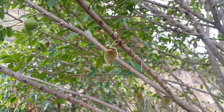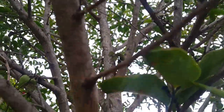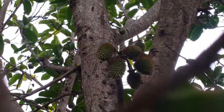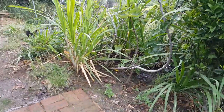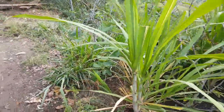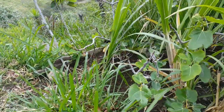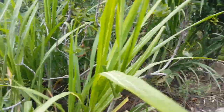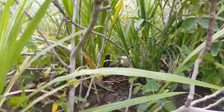Another soursop - wanabana tree - decided to make some fruit. I've been trying to find this unlikely couple: one of our bantam hens hatched out one duckling. Do you think they're related?